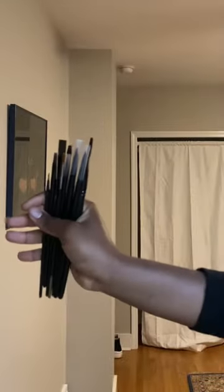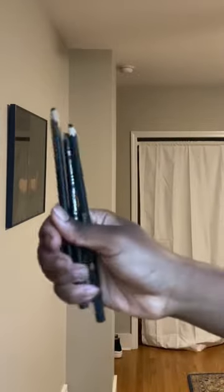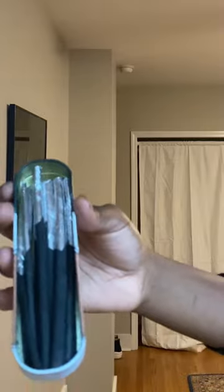I brought a bunch of different multi-purpose paintbrushes as well as a watercolor brush and a palette knife that I really need to clean, as well as all my pencils including charcoal and regular graphite ones. I brought charcoal sticks — I actually prefer the sticks even though they're a little bit messy.